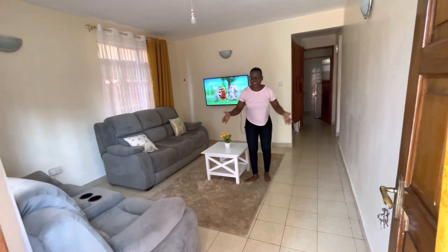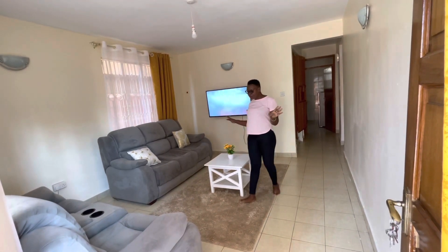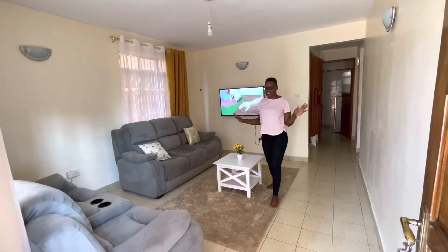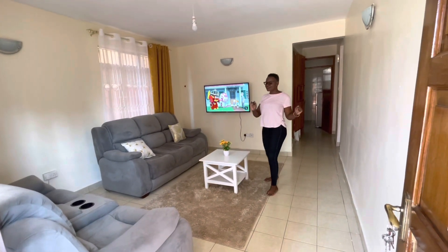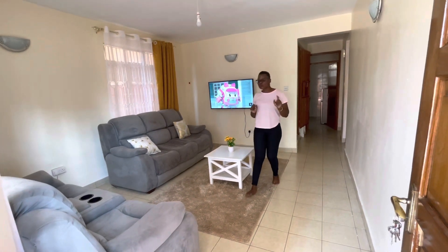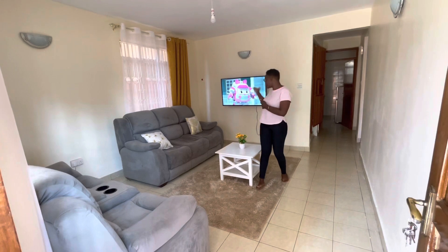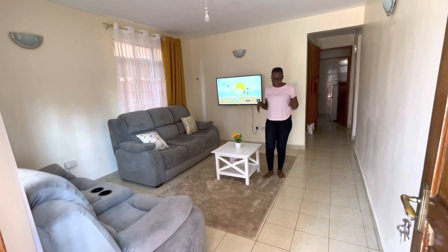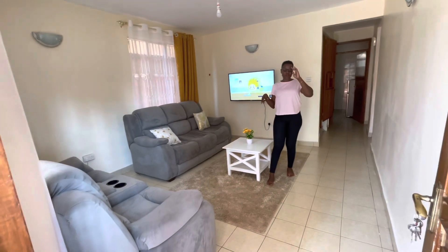So guys, this is the living room. Just see for yourself — I don't want to talk too much. This is the living space. It is spacious. We are still new. I know you like what you're seeing. There is Wi-Fi, there is YouTube, this is a smart TV. If you're coming for work or for a staycation, it feels at home. Just see for yourself.